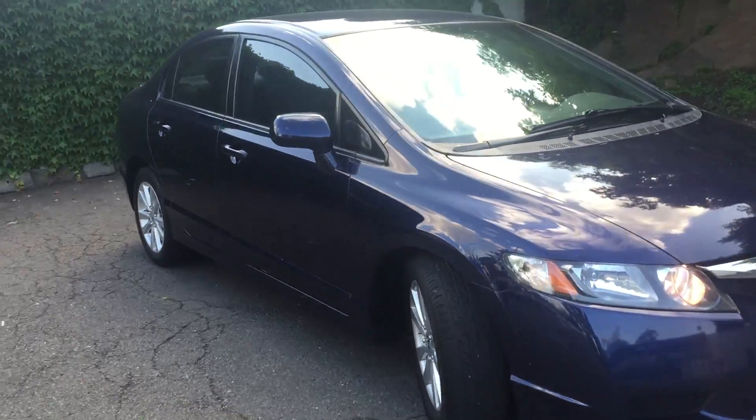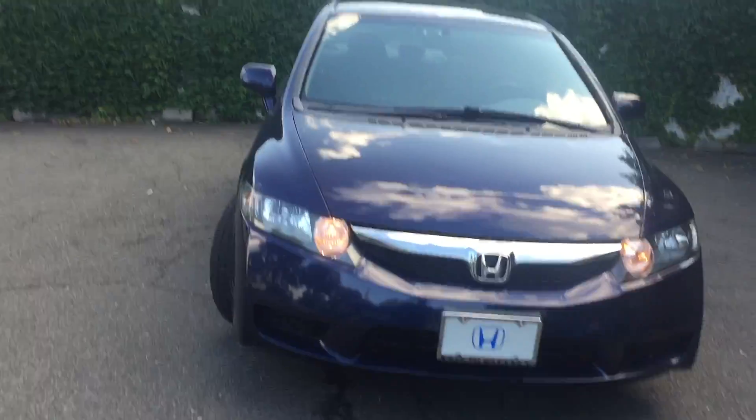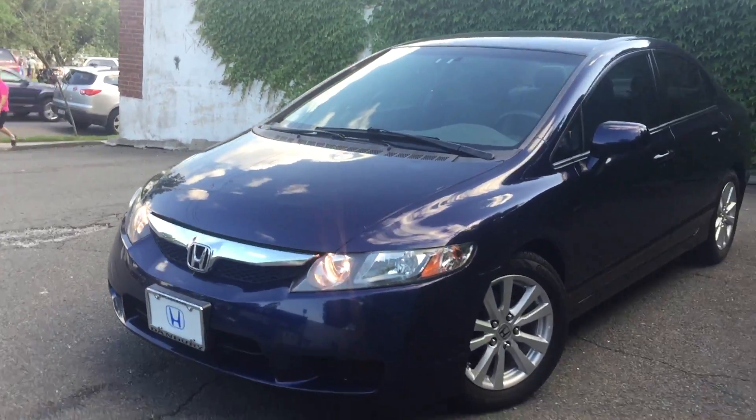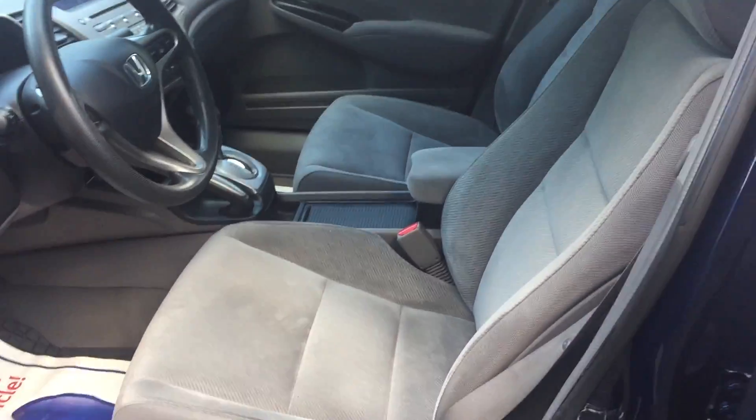Got a super good price on this one. If you think it costs too much elsewhere, come by — we got a really good price on her at Right Auto Center. Like I said, 2011 Honda Civic, 99,000 miles. This car is actually a trade-in, in mint condition, just got detailed.